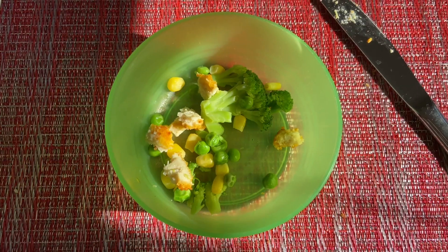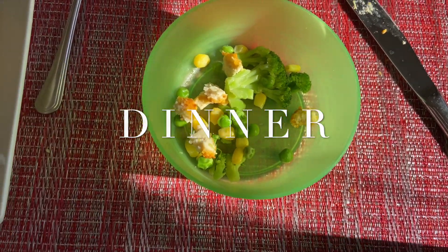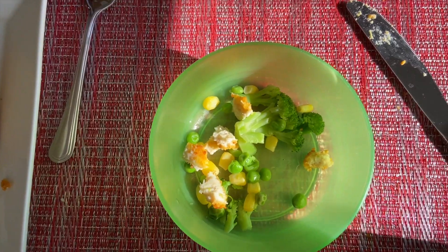For dinner we've got some peas, corn, broccoli florets, and some pieces of stuffed chicken breast.